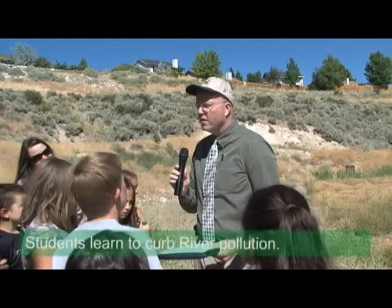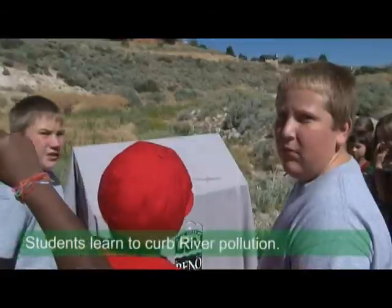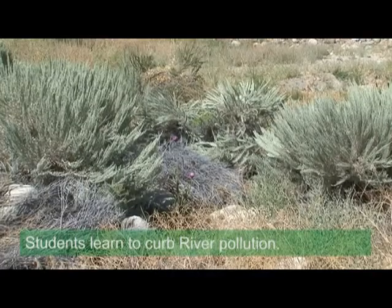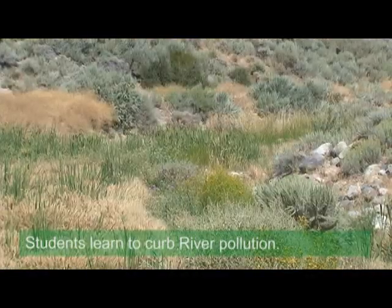The students walked to the canyon from their school to participate in an event to unveil interpretive signs which mark the completion of the Chalk Creek man-made wetland project.